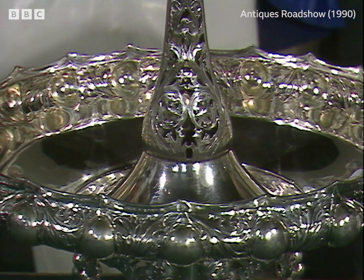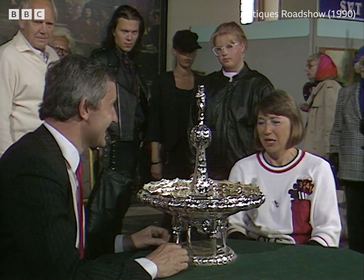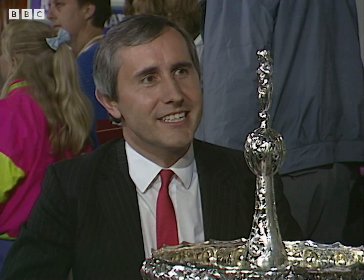I understand you keep this in your wine cellar. Yes. Have you never thought of using it for anything? No, I don't know what to use it for. Fruit, perhaps. Fruit, I think, is not too bad an idea.